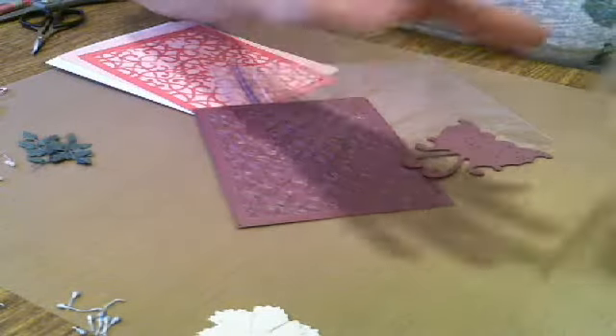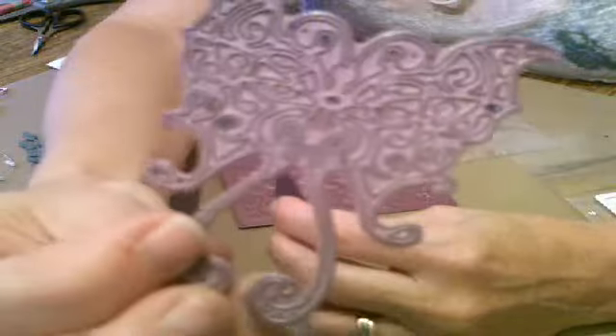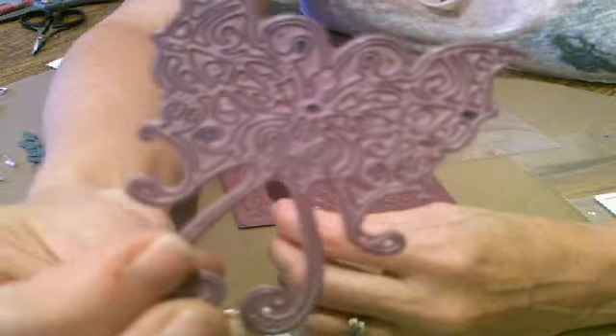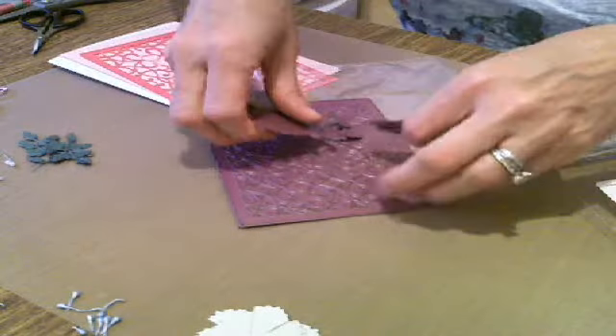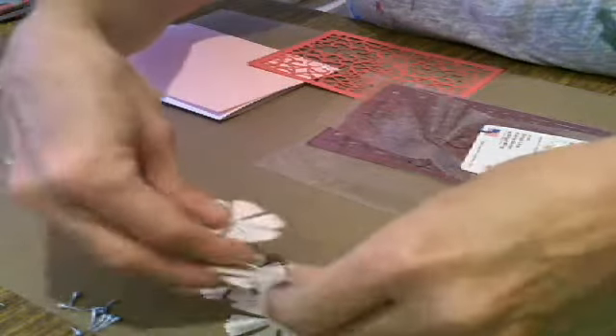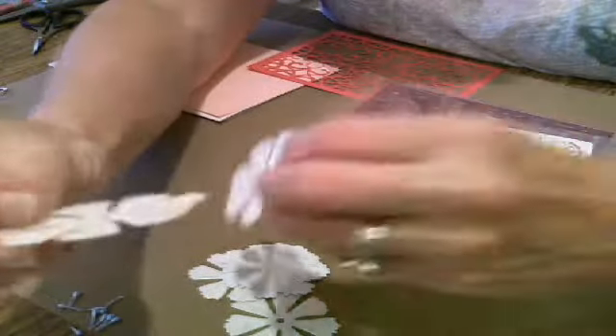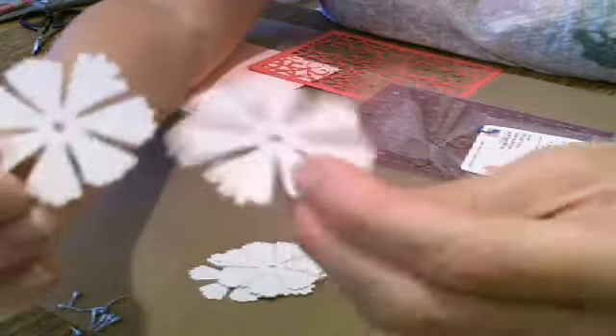Mine and Bonnie's and several others of you — love, love, love our butterfly. We're also using the Sweet Williams die. The Sweet Williams makes two different sizes: a large and a small.